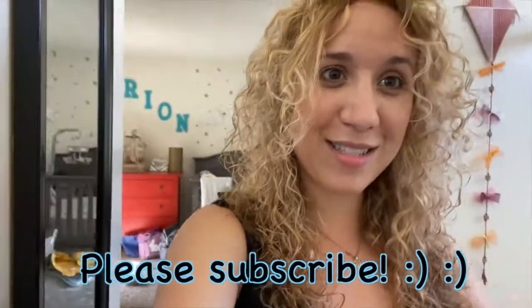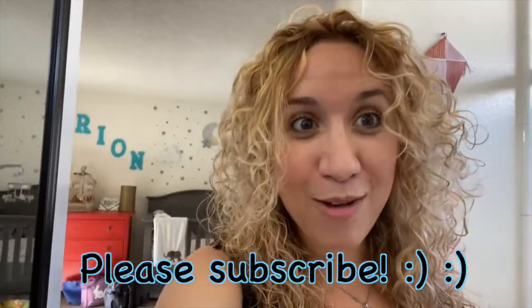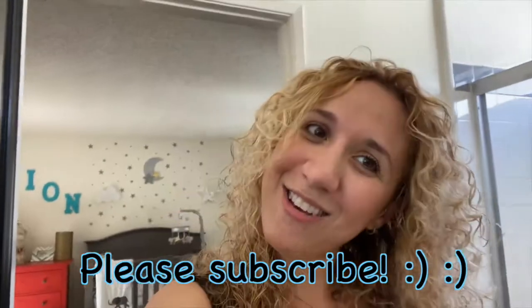Thanks you guys so much for watching. Don't forget to subscribe to my channel, hit the subscribe button, hit the like button, and I will be back with more reviews. Thank you guys, bye!